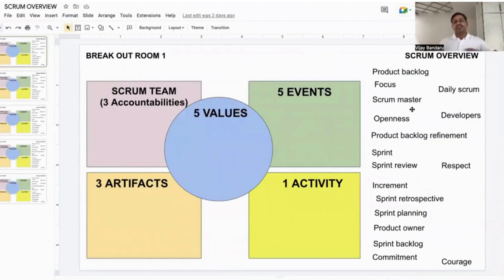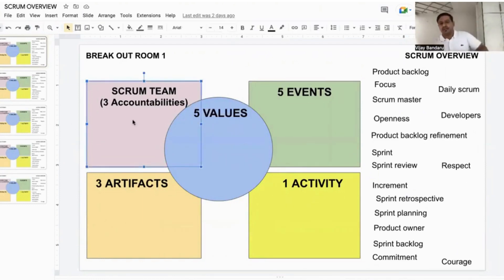If participants want to understand the Scrum overview, we have created a blank skeleton activity. We ask them to go to breakout rooms — every 15 to 20 minutes maximum, all participants go to breakout rooms. There, they map items — for example, a Scrum team consists of three accountabilities, and they have to pull those from the right side. They also identify the five Scrum events and the five Scrum values.